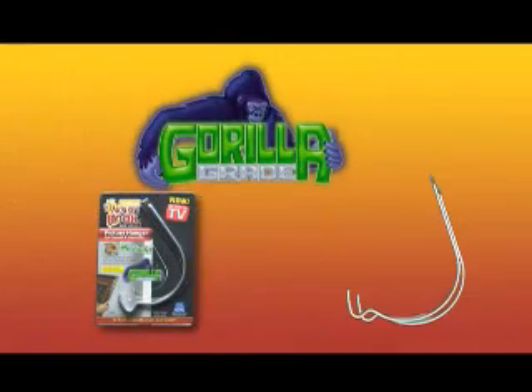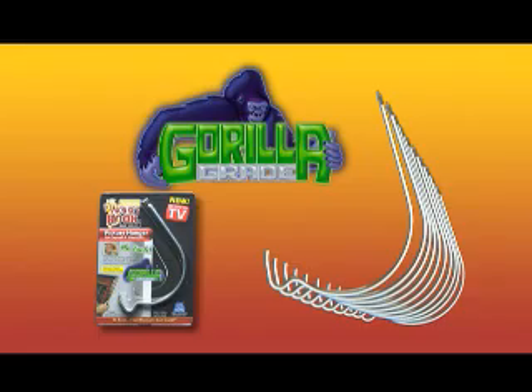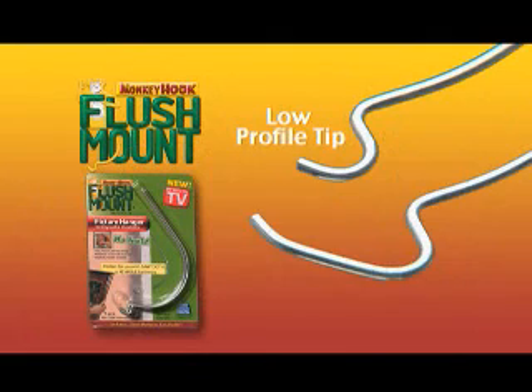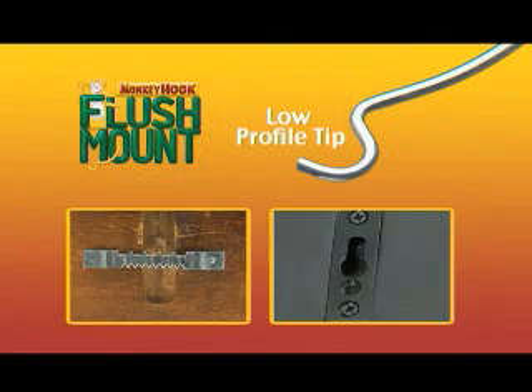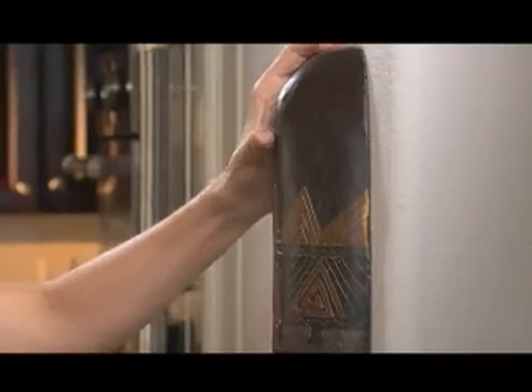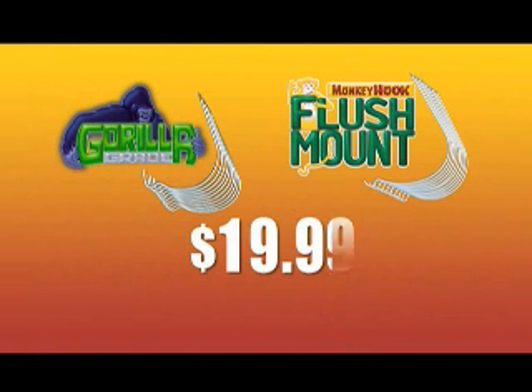It's the strongest hook of its kind. This special offer features 10 new Gorilla Grade Monkey Hooks. But you'll also get 10 new flush mount Monkey Hooks. The unique low profile tip works with common sawtooth or keyhole hardware — the perfect solution when your wall decor must be mounted flush to the wall. Neither is available yet in stores.